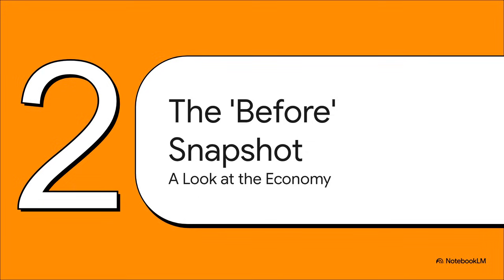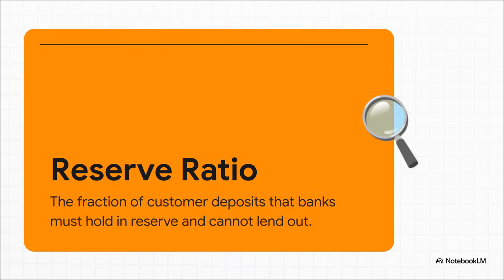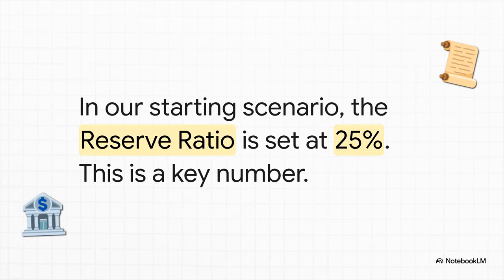We've got our money base of $1,000 all set up. Now let's take a quick snapshot of the economy before anything changes. To do that, we need to introduce one more super important rule that all banks have to follow: the reserve ratio. It's basically a regulation that the central bank sets, telling all other banks what fraction of their customer deposits they absolutely must keep on hand in reserve — they're not allowed to lend this part out. For our starting scenario, let's say the central bank has set this ratio at 25%. That means for every $100 deposited, the bank has to hold on to $25. The other $75 they're free to lend out.